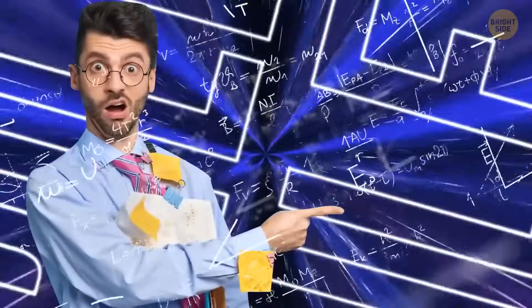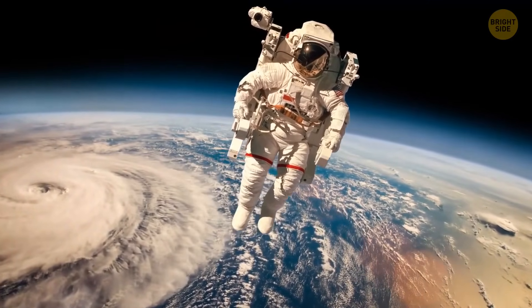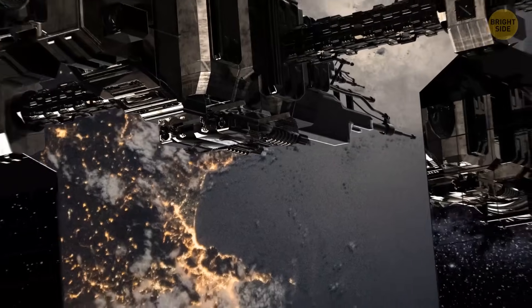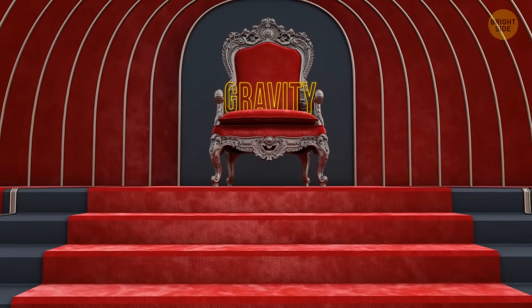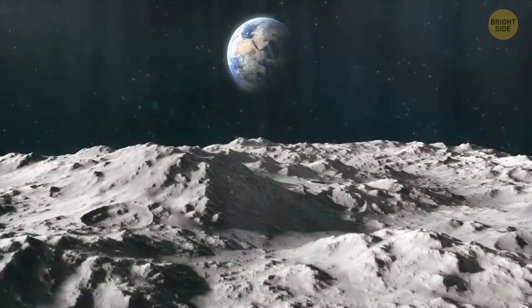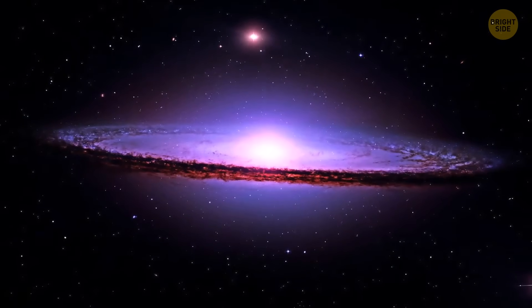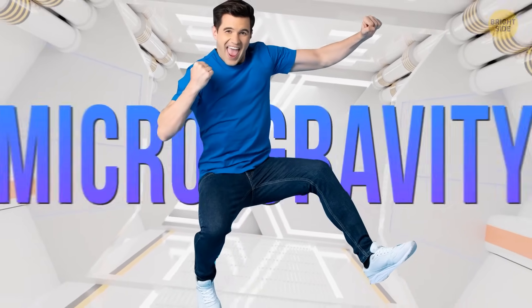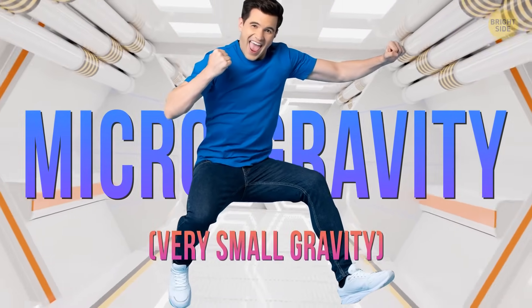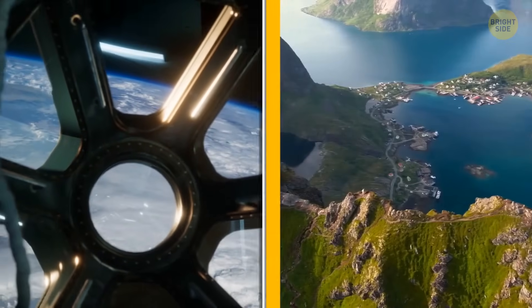People often believe that in space you experience zero gravity — hence the weightlessness astronauts feel on the International Space Station. But that's not exactly true. Gravity is one of the most important forces in the universe; thanks to it, the moon can orbit Earth, and the sun doesn't float away from the Milky Way galaxy. The gravity on the space station is only 10% weaker than the gravity on Earth's surface — astronauts experience microgravity, not zero gravity.